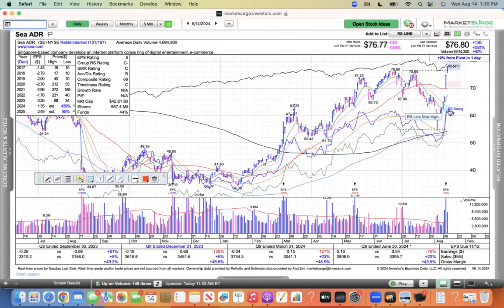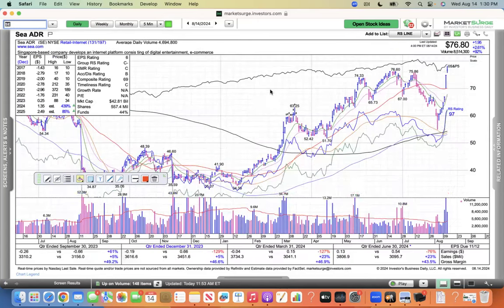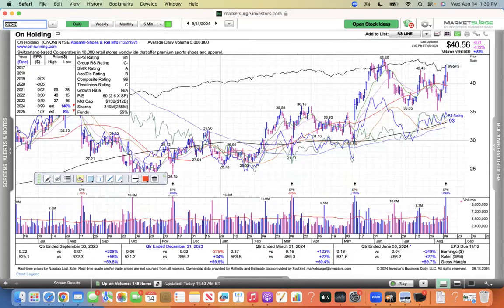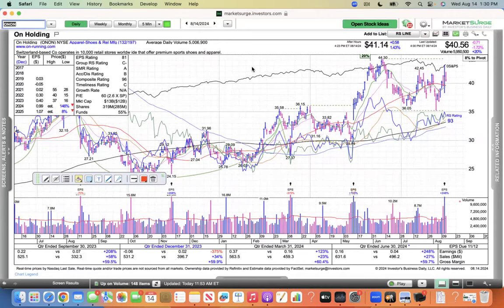You can see this consolidation — this looks pretty darn good to me. Stage one base, eight weeks of consolidation. That looks fantastic. 76.60 buy point — keeping an eye on that one. And then ONON — they reported earnings yesterday. Had a nice rally, and today just an inside day consolidating gains. That one looks good as well. On the weekly chart, you can see this is stage one, stage two, stage three really — earnings line heading north. Their shoes and apparel are selling well.